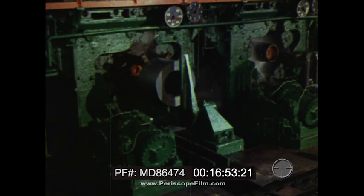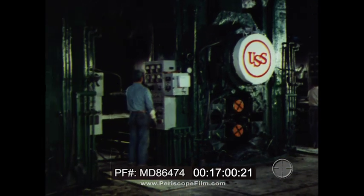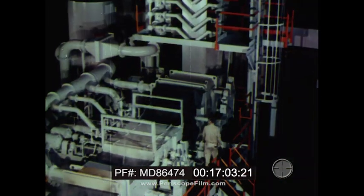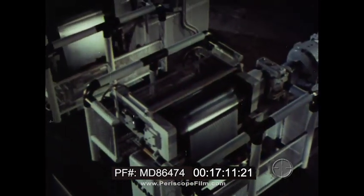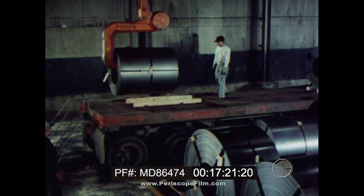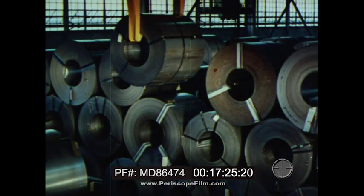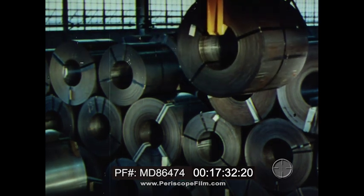However, most steel is processed further. It may be pickled to remove oxide, cold reduced, annealed, temper rolled, galvanized, or coated with tin. More and more, a cold-rolled sheet is being shipped to customers in huge coils. Customers stockpile coils right in their own plants to have a supply of steel on hand when they need it. Steel like this, but with many technical variations according to the needs of customers, continues now in every direction.